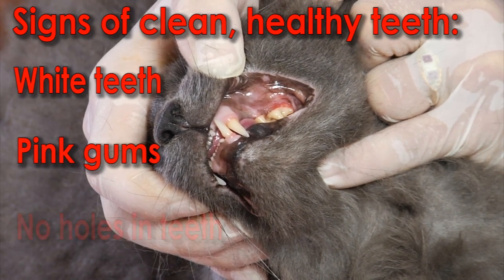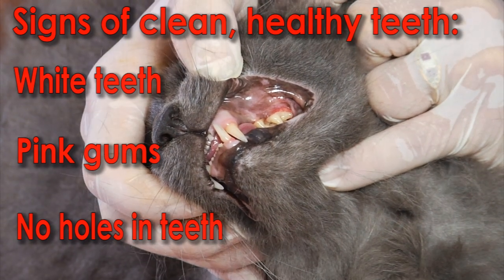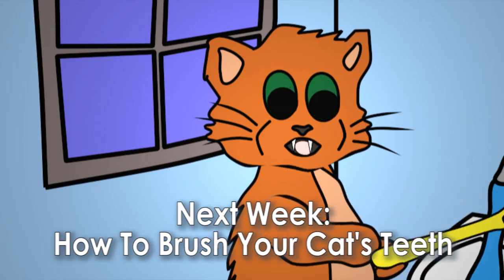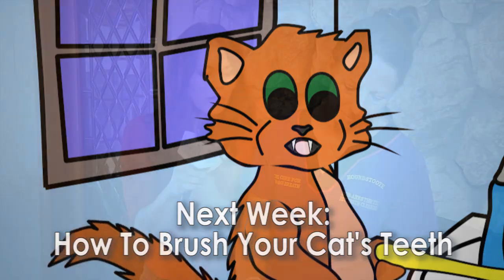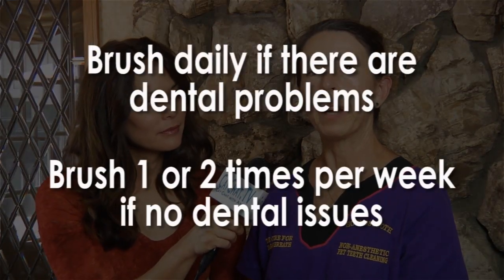That's what we want to look for — no holes in the teeth, no gray or green or black gunk on them, and a nice fresh mouth. Brushing your cat's teeth is very important. Most people cannot brush their cat's teeth successfully because they don't know a few of the tricks. Cats just don't volunteer to have a toothbrush shoved in their mouth. As for frequency, if you can do it every day that would be fantastic. If the cat has a dental problem, it's really important to do it every day. If the cat has a nice mouth, once or twice a week should suffice.